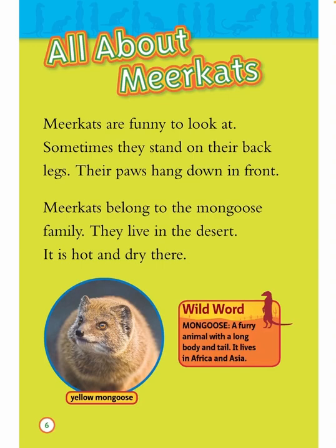Wild word: mongoose. A furry animal with a long body and tail. It lives in Africa and Asia.